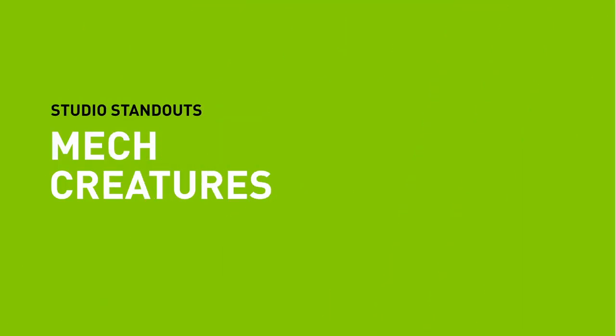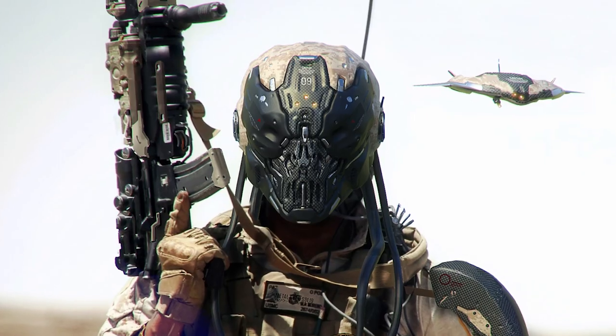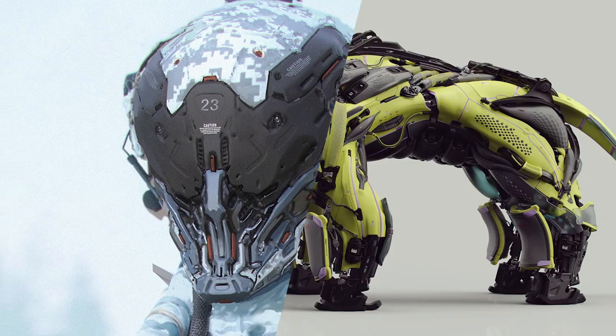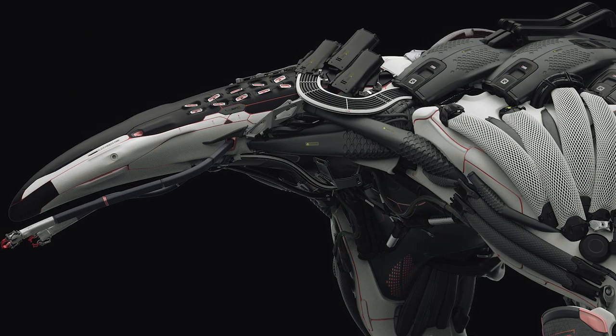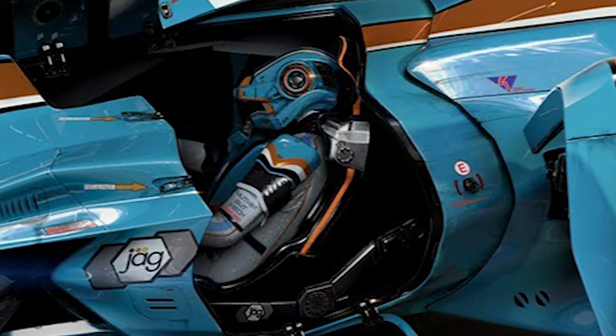What's up art aficionados! Ready for some serious eye candy? Steve here again from NVIDIA. Everyone loves mech creations, and today we're going to take a closer look at some really stunning examples and the amazing artists who make it happen.